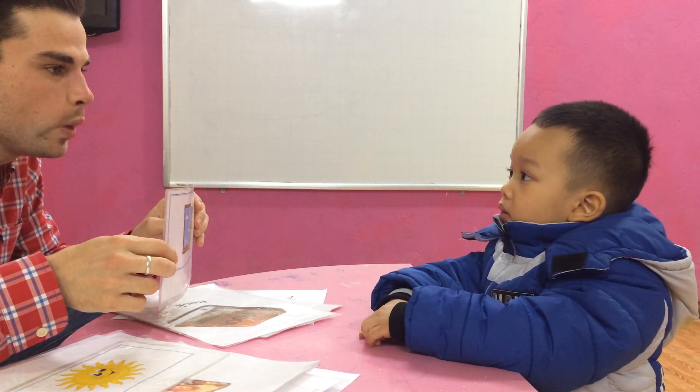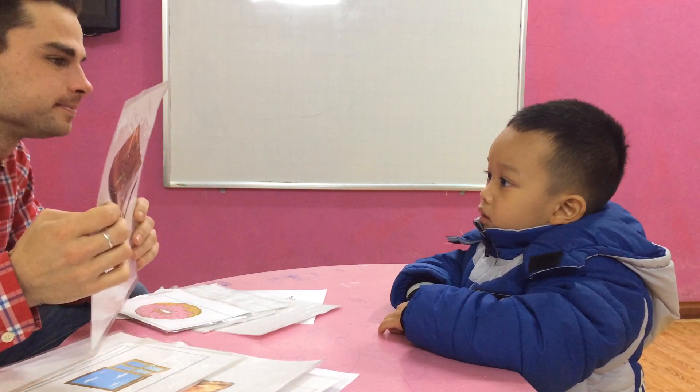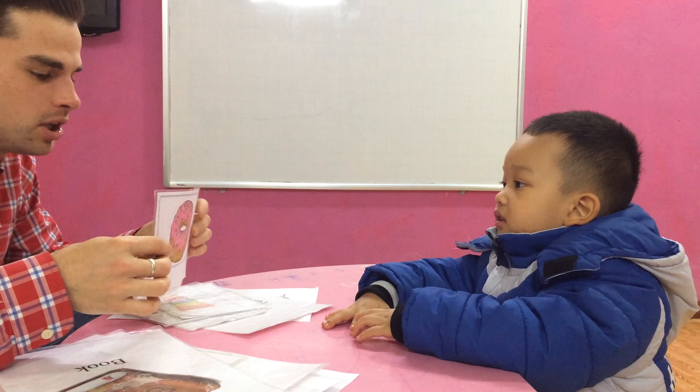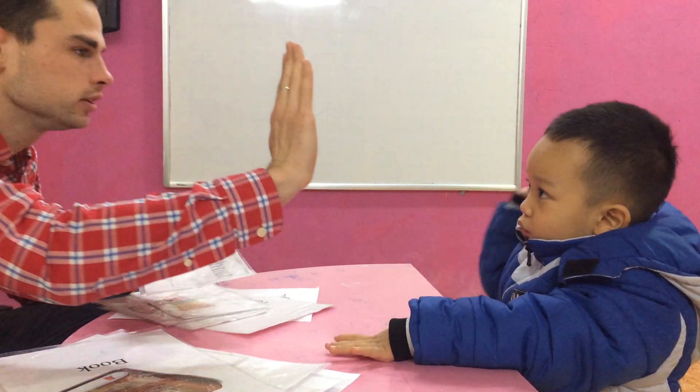What is it? Wall... Window. Alright. And what is it? Book. Now, what is it? Donut. And what shape is it? Circle. Well done.